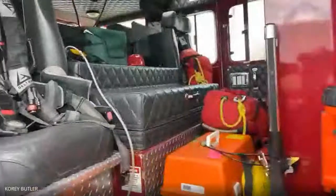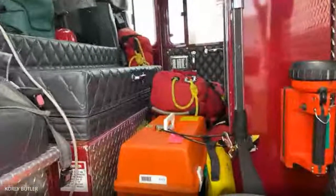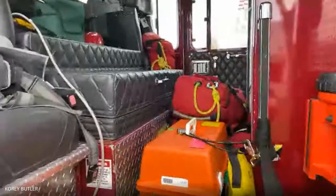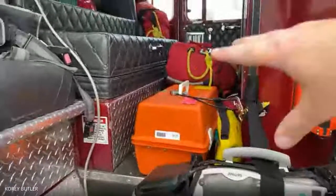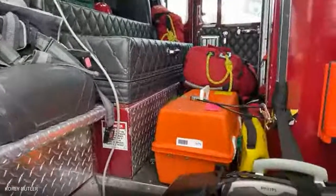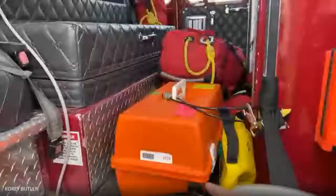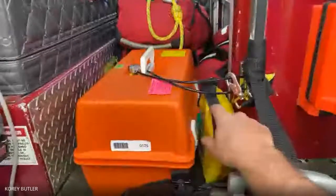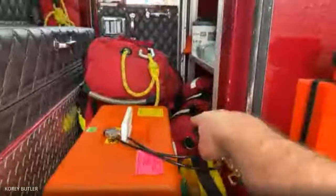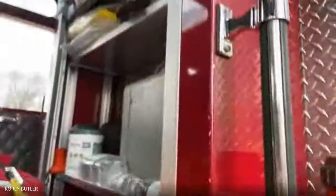Back here is where the other firefighters ride — one here and one on that side. But as you can see, this is also all of our medical equipment. We can do everything that an ambulance can do except transport you to the hospital. We have a cardiac monitor to check your heart, medications we can administer, oxygen we can give, rope bags — everything an ambulance can do, we can do out of this truck.